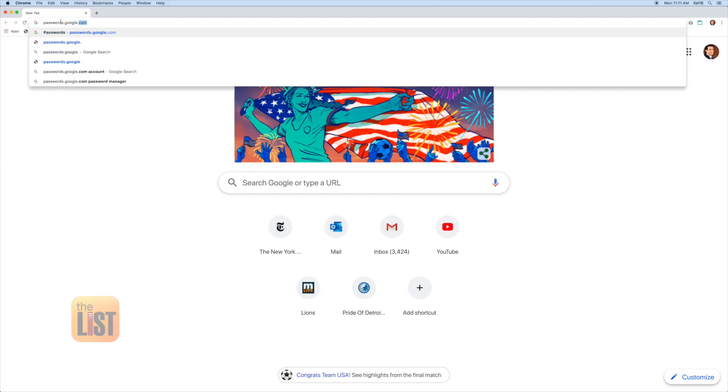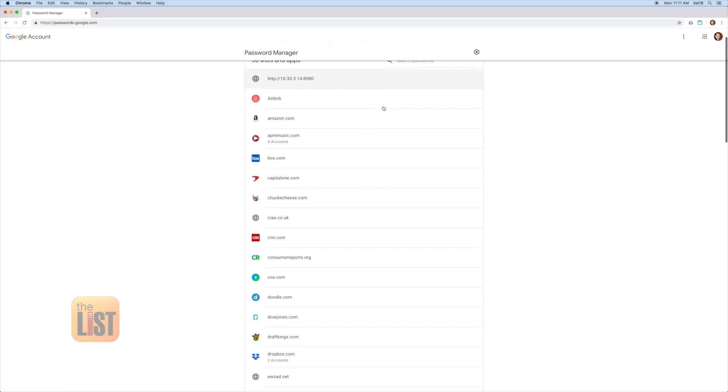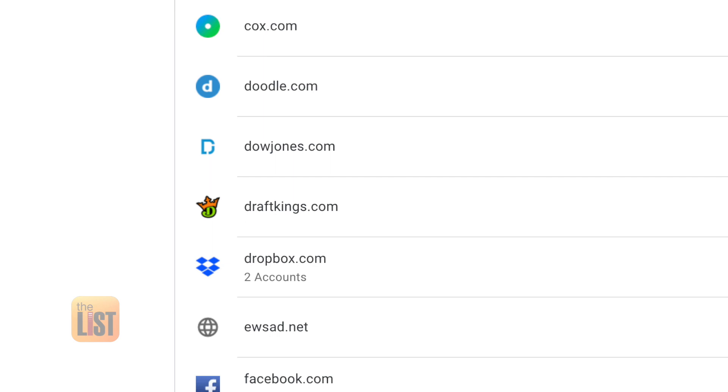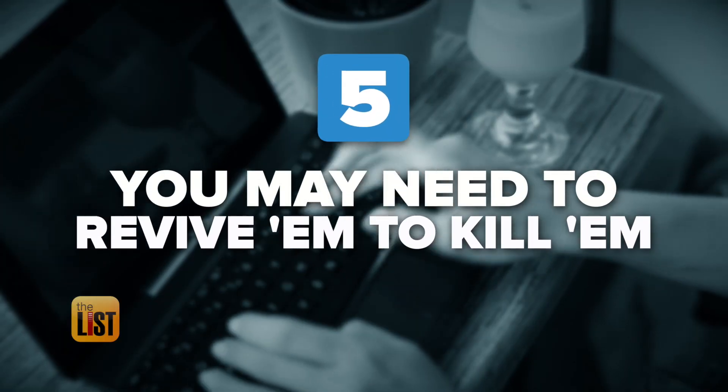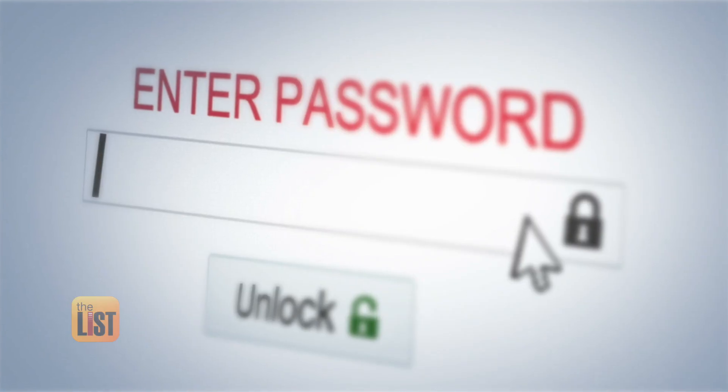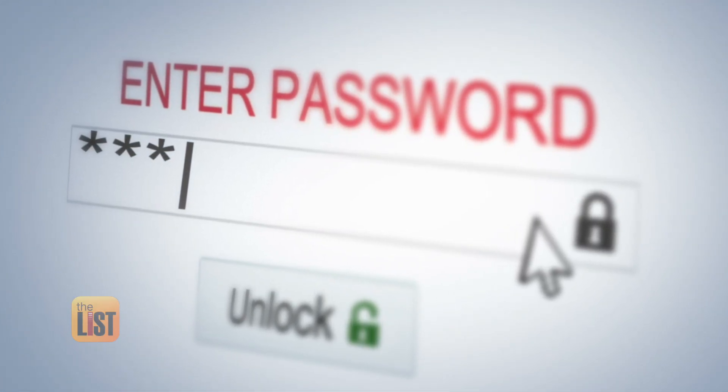Type passwords.google.com into your address bar to see the sites for which Google has saved your passwords. Some of the sites you find might be so old you'll have to revive them just to kill them. One of the steps needed was to rejuvenate these accounts by resetting the password using email, then create new login info so you can officially close the account.